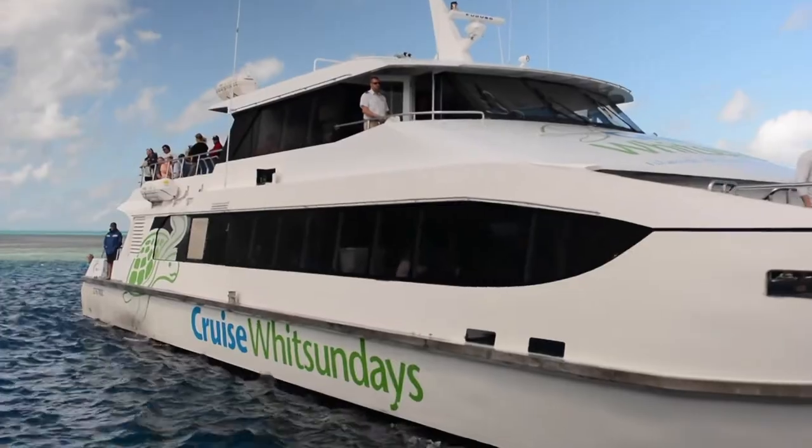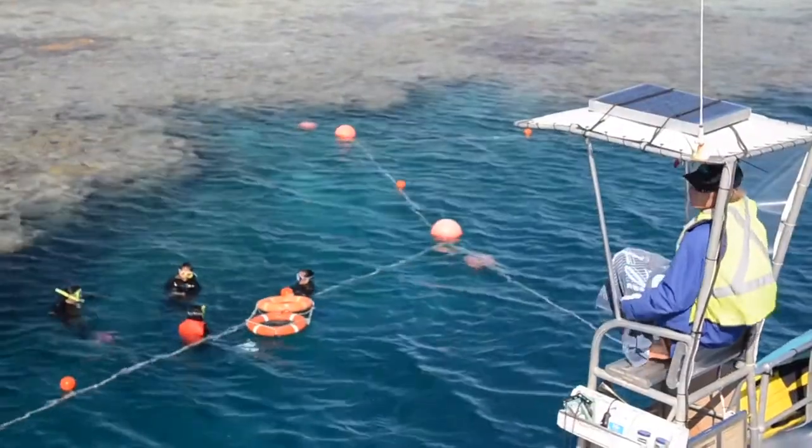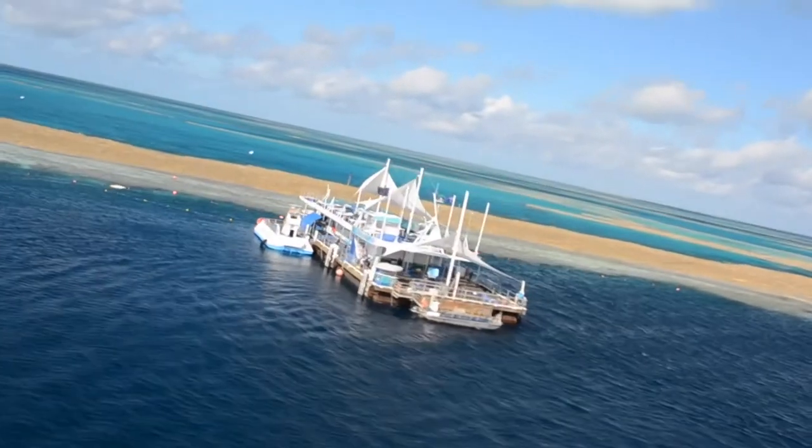On arriving at the pontoon, we advise planning your day because four hours flies by. Will you see the reef from on the water, under the water, or over the water — or all three?